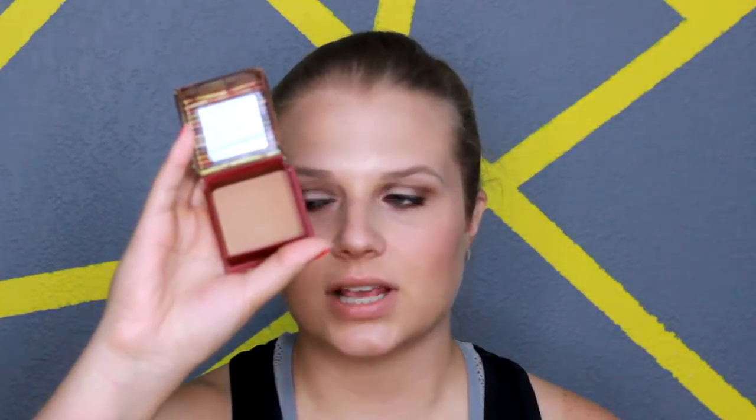This is the Give Me Brow — the volumizing fiber gel for your eyebrows. So I'm really excited to try this out. And then the bronzer in here is just their Hoola Bronzer. I'm very excited about this — I've wanted the Hoola Bronzer for a while but I've just never purchased it. I thought this was a really good time because I got a really good deal.